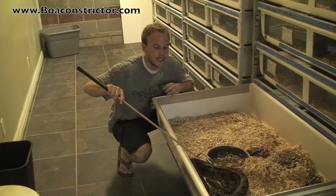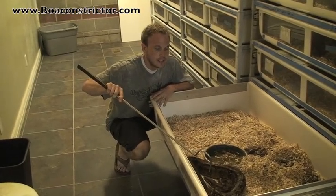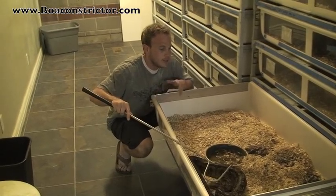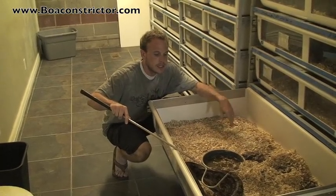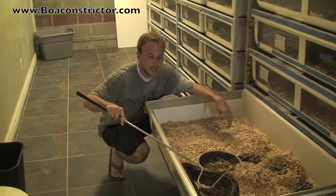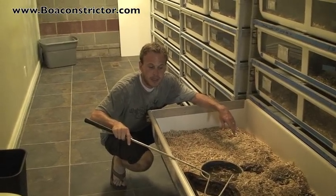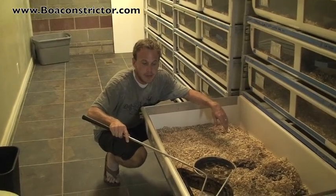Hey guys, it's Jeremy Stone here. We had a litter, and I'm going to talk about a couple things. This is a Central American female — she's a Hattie positive. She gave a perfect litter here, no slugs, and I think these are perfect snakes for beginning boa breeding. If you want to have success breeding boas and you're frustrated with Colombians, you might want to try the Central.